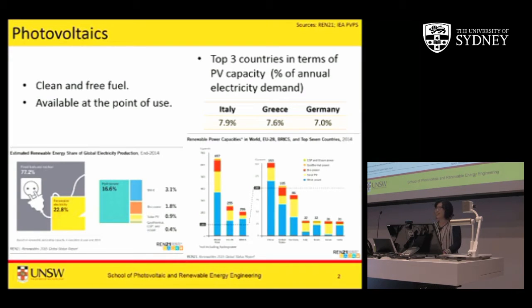In terms of renewable energy production capacity, China, USA and Germany are leading the world. I myself have at least 10 PhD students from China. There's a lot of people interested in photovoltaics and every day you hear news about photovoltaic manufacturing happening in China.